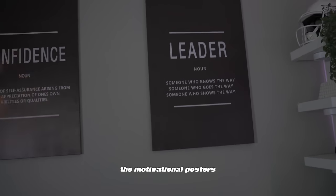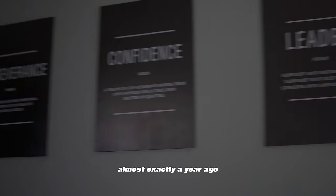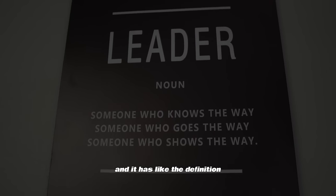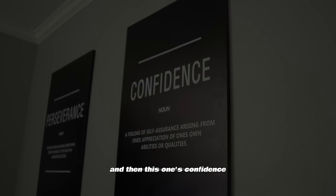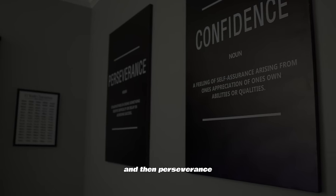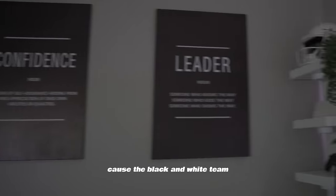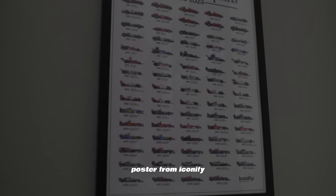Up here I have motivational posters — I got these last Christmas, so about a year ago. One says 'Leader,' another 'Confidence,' and the third 'Perseverance.' These are really cool and I really like them because they fit the black and white theme.